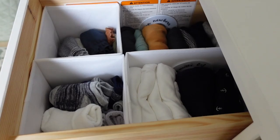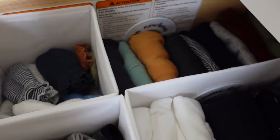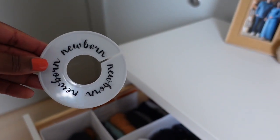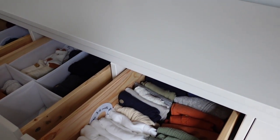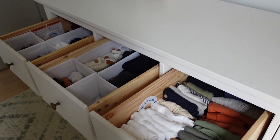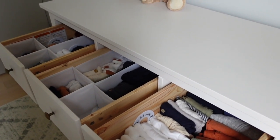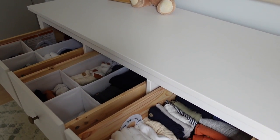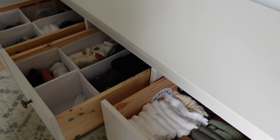Really quick, I want to show some of the drawers. I was able to fit a lot of his clothes in these front drawers. I got little organizers from Amazon — right here is newborn clothes, then zero to three months, then three to six months. As he grows, I'll swap out the old for the new. We don't have a lot of closet space, so I really wanted a dresser that could accommodate most of his things, and it does.